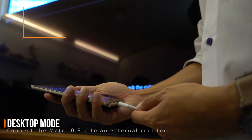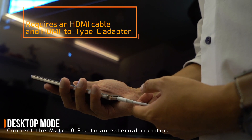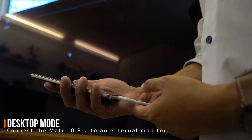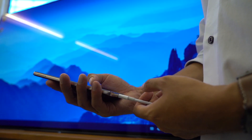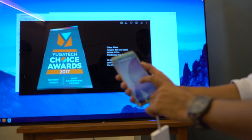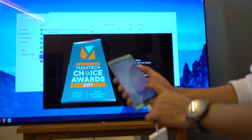With no laptop on hand, we still managed to get a lot of stuff done. If you need to do a quick presentation, just plug the Mate 10 Pro into any HDMI cable and connect to an external display or a large TV to set it in desktop mode. No need for a fancy docking station or additional accessories. In desktop mode, the external display shows a completely different screen with a layout that looks like your regular desktop.